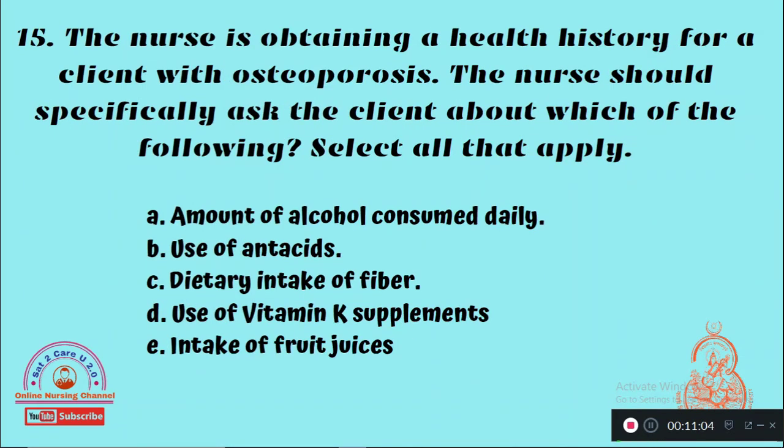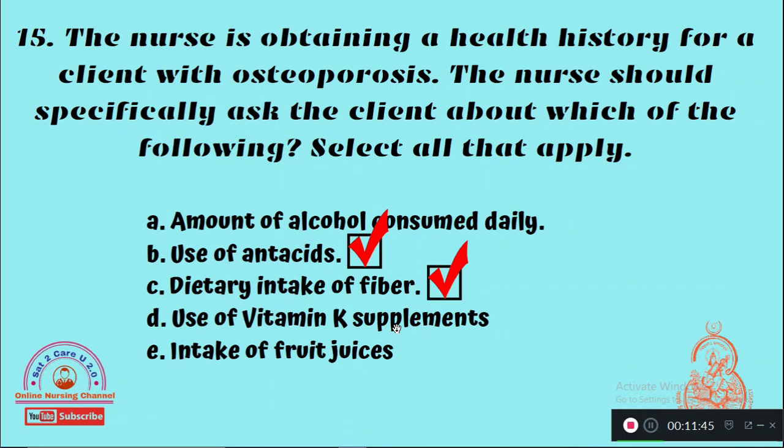Question 15: The nurse is obtaining a health history for a client with osteoporosis. The nurse should specifically ask the client about which of the following — select all that apply. The right answers are use of antacids and daily dietary intake of fibers.